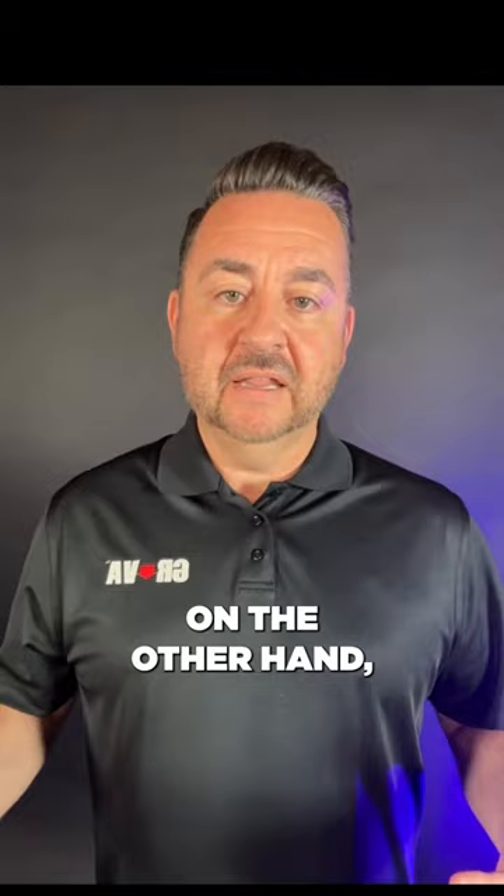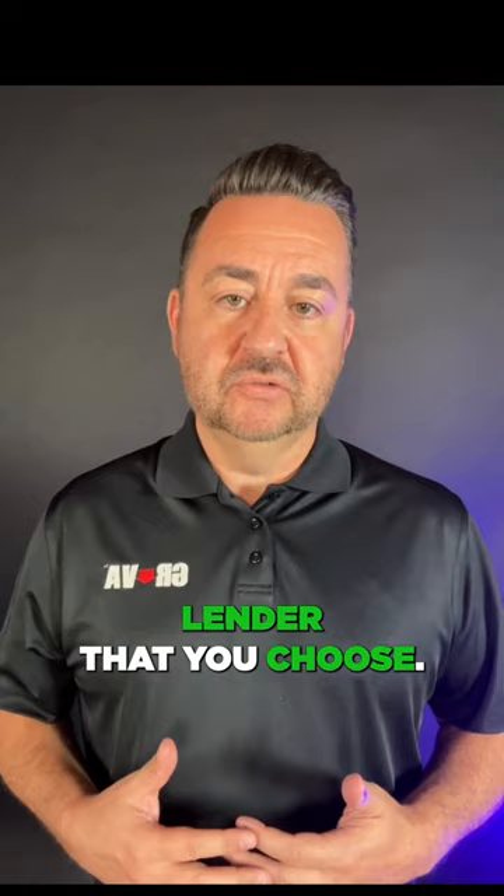On the other hand, closing costs are third-party fees and will be the same no matter what lender you choose. These include payments for services like inspections, homeowners insurance, title charges, and attorney fees. Unlike lender fees, closing costs remain relatively consistent across all lenders.